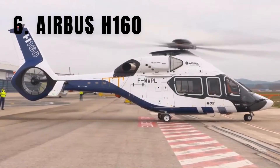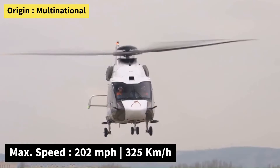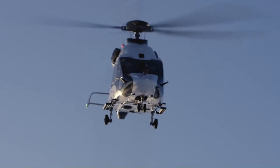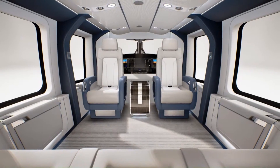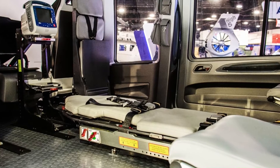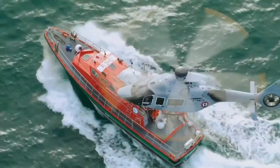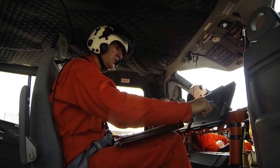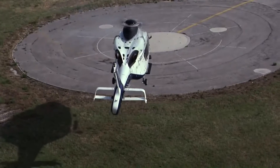Number 6: the Airbus H-160, introduced in 2021, is a medium-sized utility helicopter and one of the most advanced commercially available models in its class. Powered by twin turboshaft engines, it can reach a top speed of 201.9 miles per hour and has a range of up to 550 miles. The H-160 features a spacious and modular cabin designed for passenger comfort and flexibility, suitable for executive transport, emergency medical services, search and rescue, offshore transportation, and law enforcement. Its cockpit is equipped with state-of-the-art avionics, including the Helionix Digital Avionics Suite, offering intuitive controls and enhanced safety features. This helicopter is poised to become a popular choice for a range of missions.